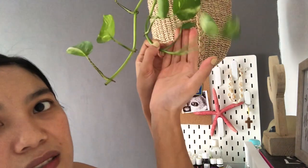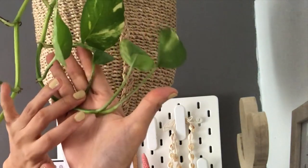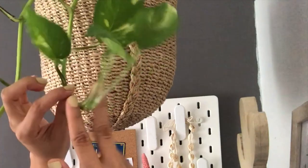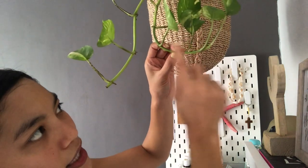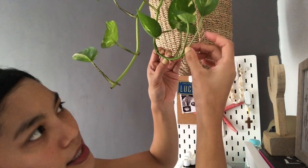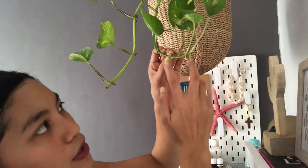Can you see? This one has a node over there. Sometimes I'll cut above two nodes. So I'll cut it here - these two pieces together. This one can't propagate on its own because it doesn't have its own node yet. So if you cut them, these two go together - at least it has one node. If you want to cut two nodes together, that works too.